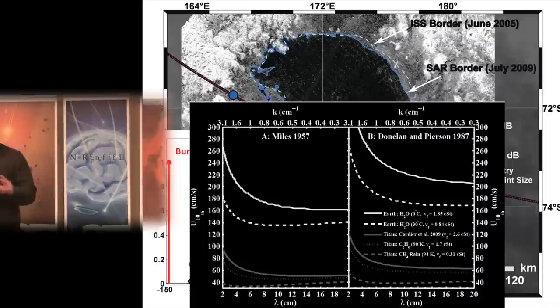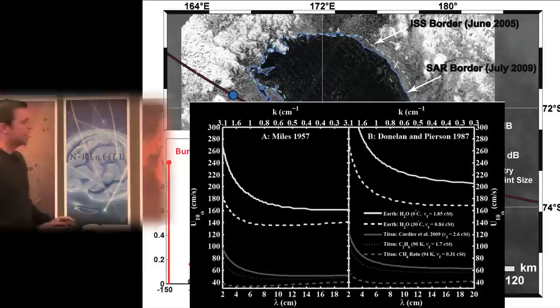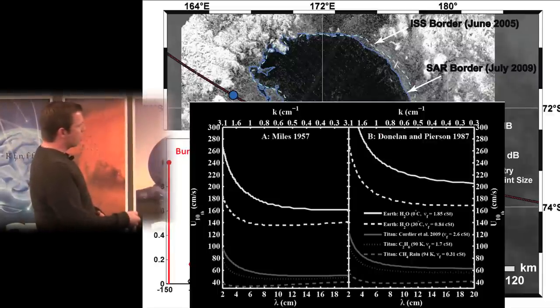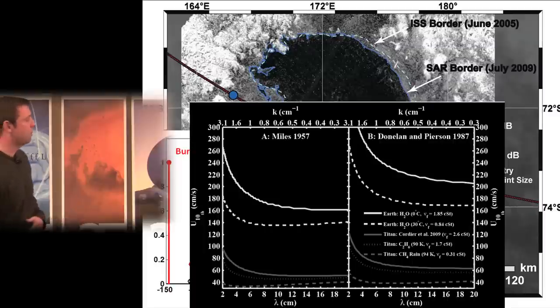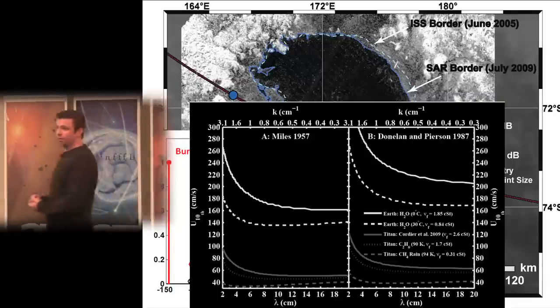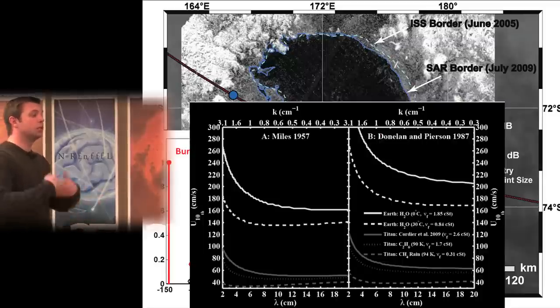It turns out it potentially has to do with the physics of energy transfer from wind to liquid. The parameters governing what winds you need to make waves are surface tension and gravity, both of which are less on Titan, suggesting it should be easier to generate waves there. Applying a model by Donelan and Pierson from 1987 with Titan parameters, you need winds of 0.4 to 0.7 meters per second to generate waves, depending on viscosity. The liquid viscosity can range from pure methane — five times less viscous than water — to complex hydrocarbon mixtures two times more viscous than water. Even at the high end, it's still easier than on Earth, where the threshold is 1.6 to 2 meters per second.